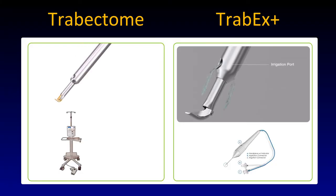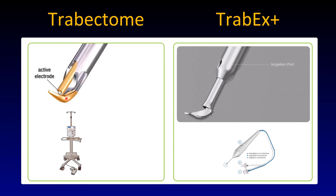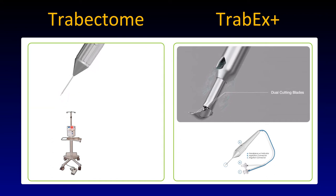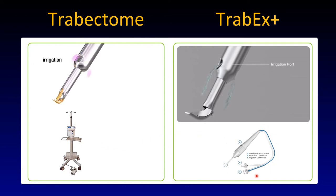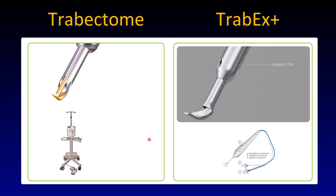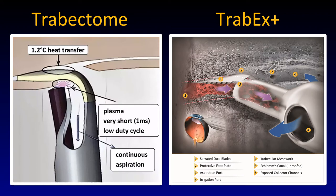Technology and techniques. On the left you see the Trabectome: irrigation, aspiration, and two electrodes that create a micro-lightning discharge, creating plasma that molecularizes the trabecular meshwork. It's not cautery — often misrepresented. It's more like a YAG laser where the tissue is disrupted. Here is the generator required, so there are overhead costs. Not so with the Trabax — you can plug it into a phaco machine or any other aspiration device. The Trabax has active irrigation-aspiration. Here you see the dual blade, which is serrated in the case of the Trabax to initiate a cut more reliably.